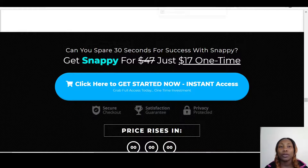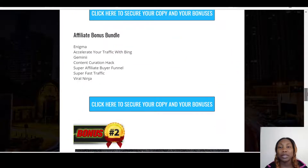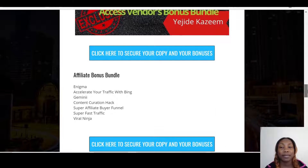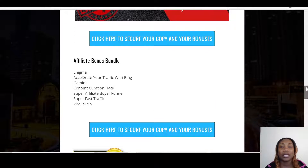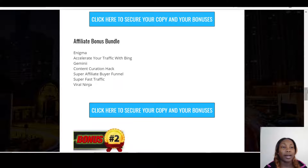I've put together seven amazing bonuses for you. The first one is Enigma — it's both a software and a training program on affiliate marketing. It covers how you can market yourself and your services, and it doesn't matter what niche or platform you're on. Enigma gives you all the information you need to know about marketing yourself and your product.